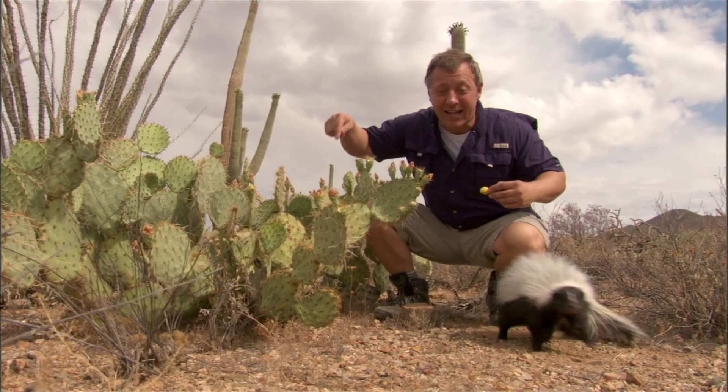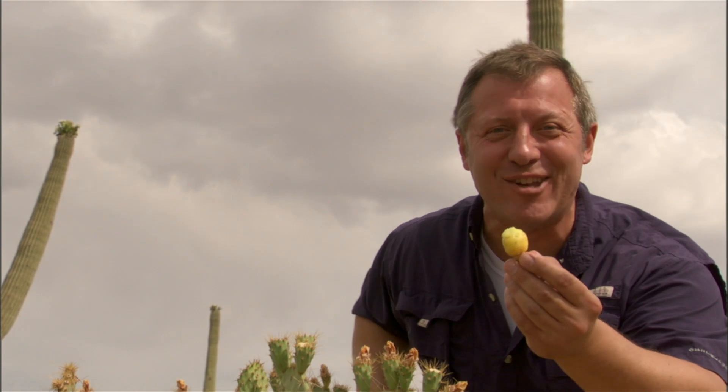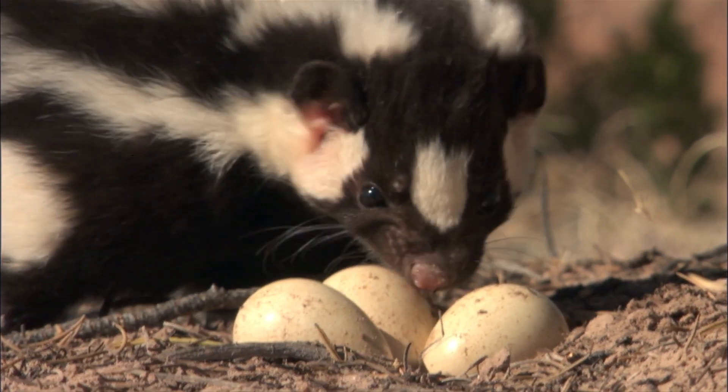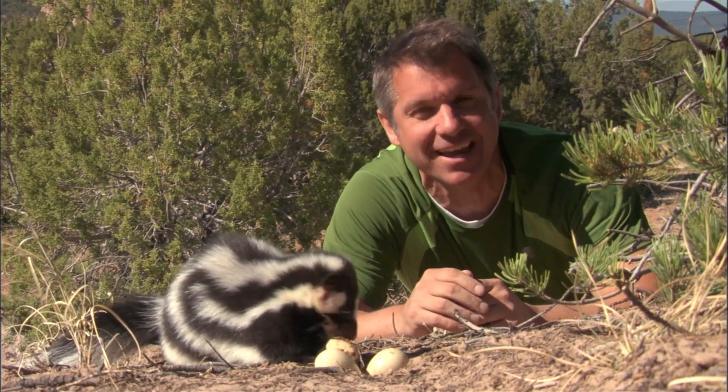Hooded skunks eat a lot of veggies, including prickly pear cactus, the fruit from the barrel cactus, and a lot of insects and eggs too. Spotted skunks eat a huge variety of food, from insects and berries to grubs and rodents. And one thing they really love is reptile and bird eggs.